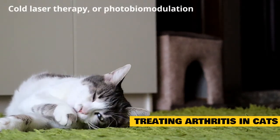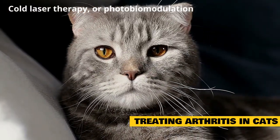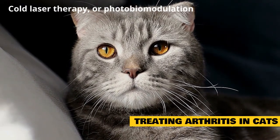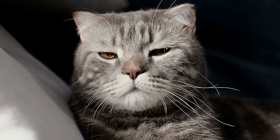Cold laser therapy, or photobiomodulation (PBMT), is a non-invasive and painless treatment that allows a vet to move a small device emitting therapeutic light waves across your pet's body, on top of their fur. Treatment has been shown to decrease inflammation and ease pain. If you suspect your cat has arthritis, a licensed veterinarian can help determine the best treatment option.